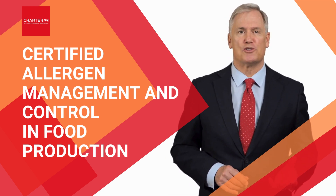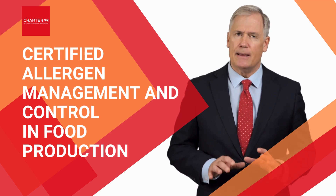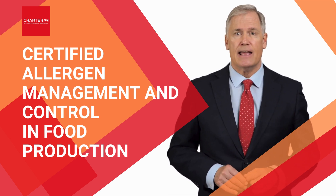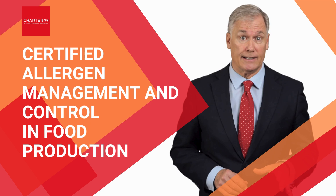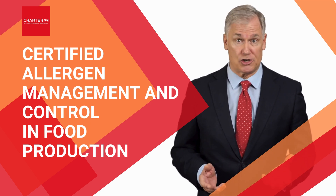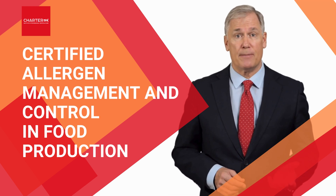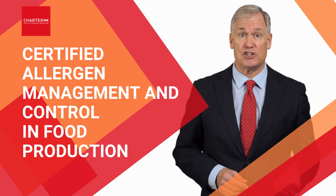This program will also show you advanced strategies for preventing cross-contamination, managing supplier compliance, and preparing for allergen-related incidents. You'll even learn how to develop robust allergen control plans, conduct effective audits, and implement rigorous testing and validation methods.